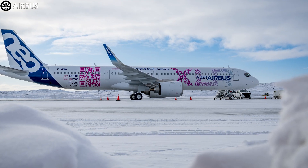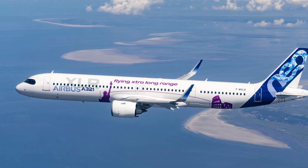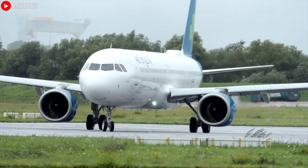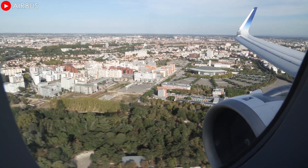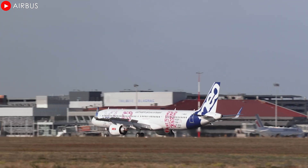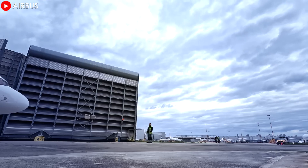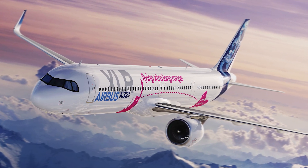The XLR represents a breakthrough in the global aviation industry, combining long-range capability with fuel efficiency. Thanks to its advanced design, the A321XLR has become the ideal choice meeting the needs of both low-cost and premium airlines, setting a new benchmark in modern air transport. For low-cost airlines, the XLR opens up long-haul routes previously only possible with expensive wide-body aircraft, reducing operating costs without compromising service quality. Meanwhile, premium airlines can take advantage of the aircraft's operational flexibility to optimize their flight networks on long-haul routes with a premium flying experience.